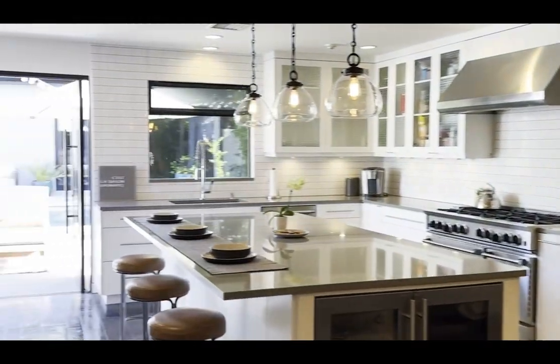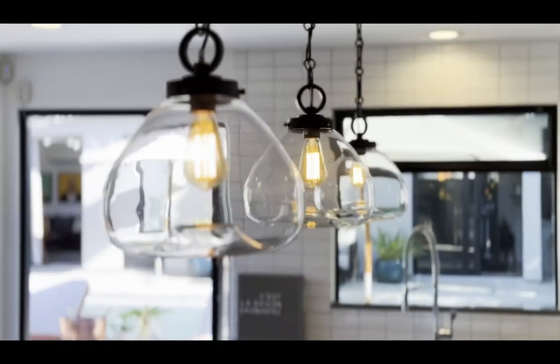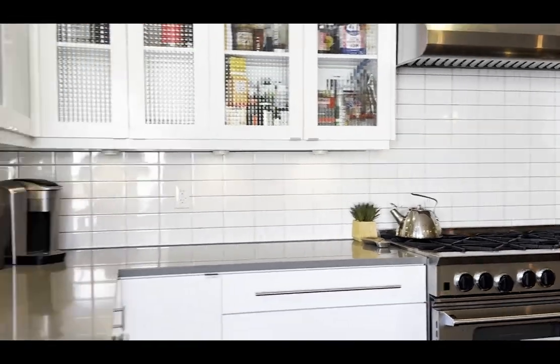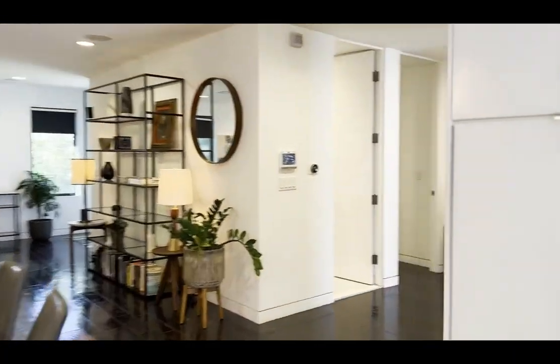Now let's fall in love with this beautiful chef's kitchen. The island is equipped with a wine refrigerator on one side and a microwave drawer warmer on the other. Don't miss the professional-grade BlueStar range oven and this deep stainless sink with a decorative faucet — and yes, that's a Viking refrigerator.